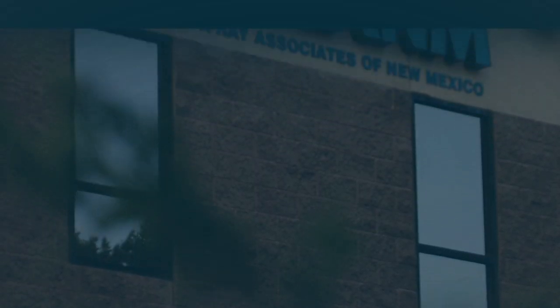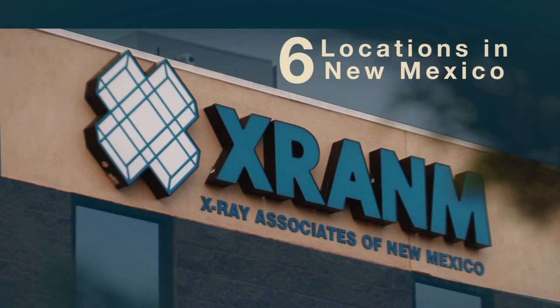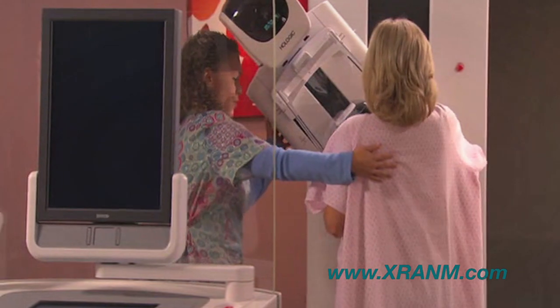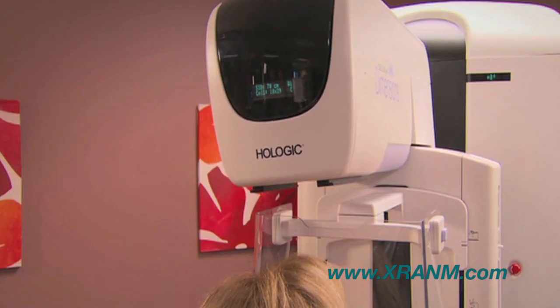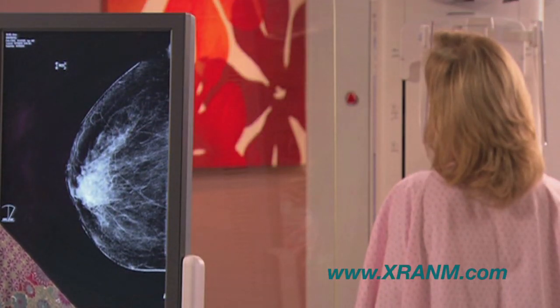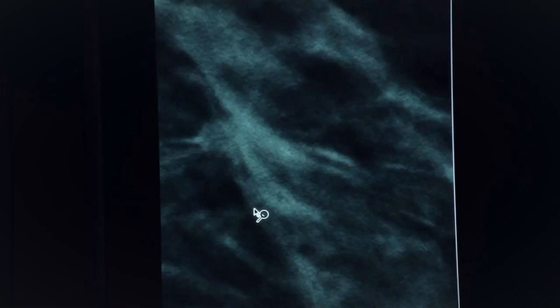X-ray Associates is New Mexico's premier imaging leader with six locations. While thousands of women trust us for their routine mammogram every year, they can now feel even more confident knowing they'll receive the most thorough results possible. 3D mammography can be performed at the same time as 2D and takes only a few seconds longer. 3D can add something to every mammogram, but it's best for women who have very dense breasts or are at very high risk for breast cancer.